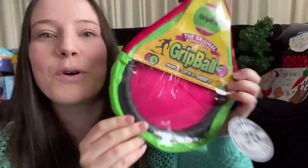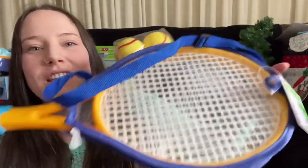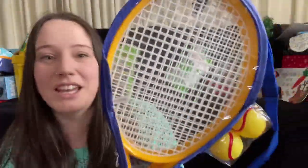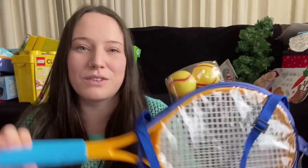For outdoors I also got this washable sidewalk chalk - some of the best chalk I've ever used. The colors really show, they're so big and thick and great for one-year-olds. Then for my toddler I got a grip ball - who doesn't remember grip ball! And I grabbed two tennis rackets with softer balls so my one-year-old and three-year-old can play together, since my partner's proper tennis racket is too heavy for them.